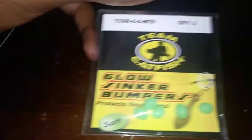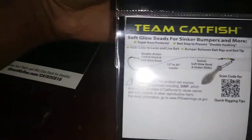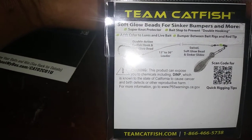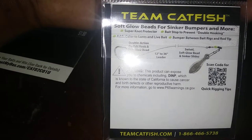Next you have another Team Catfish product — glow sinker bumpers. The bumpers protect your knots and come in a five pack. The back shows you a rig: double action catfish hook, soft bead, 12 to 36 inch leader, swivel, soft glow bead to sinker. Those were $2.25.